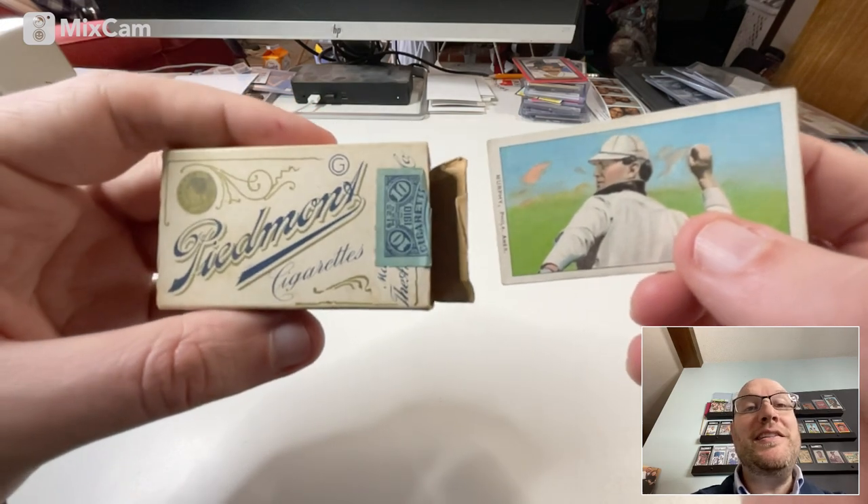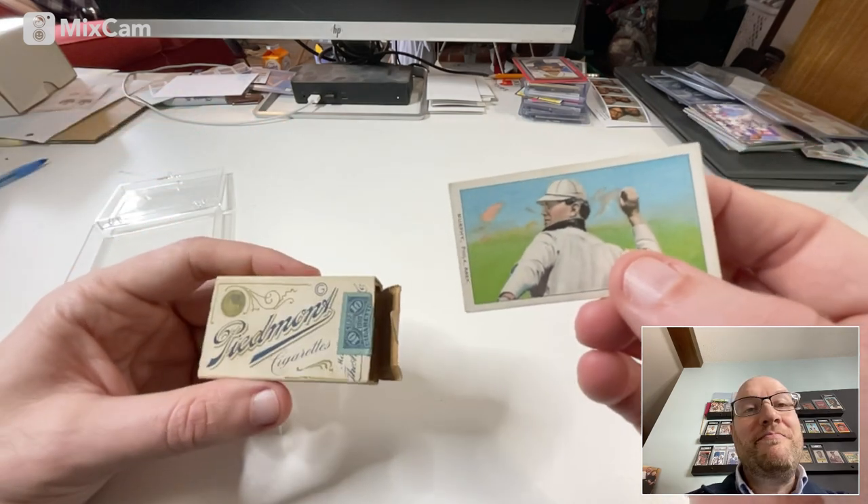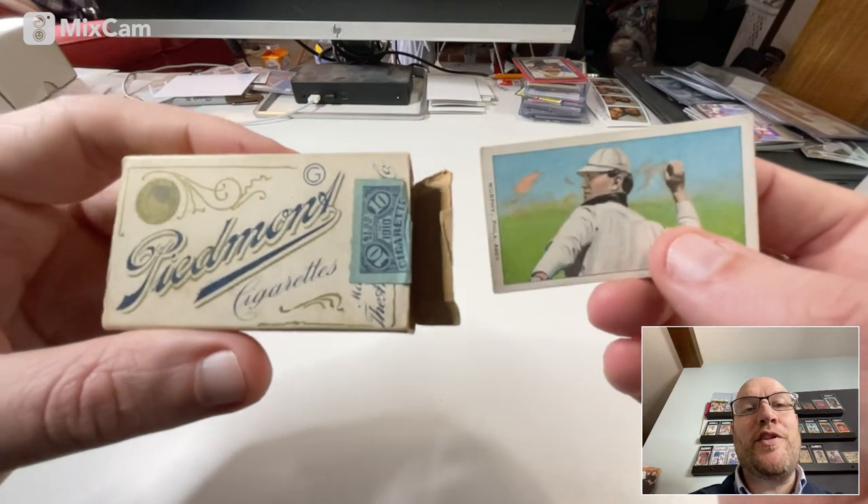And do you have any T206s? Do you have a big collection of them? That's it — thanks very much for watching. Hope you guys have a great week.